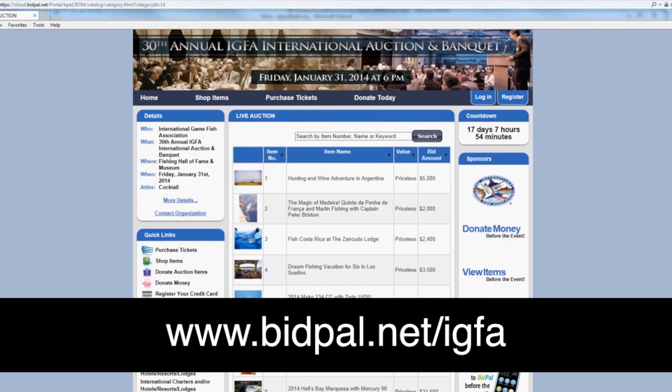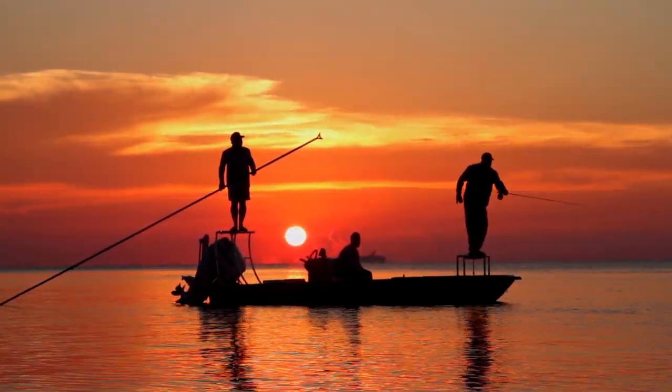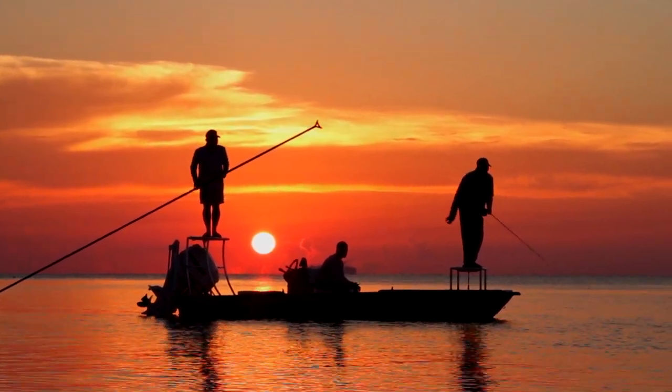Start bidding today at www.bidpal.net/IGFA. One lucky winner will be cruising the flats in this top-of-the-line skiff after the auction ends on January 31st, enjoying all the features, including: